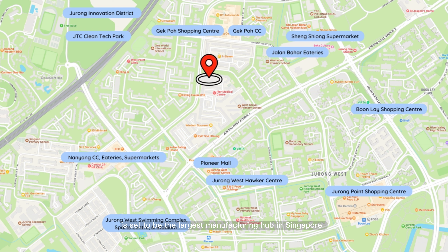Furthermore, the house is surrounded by plenty of reputable educational institutions, including NTU and River Valley High School. The estate also houses an abundance of eateries, shopping centres, and amenities.